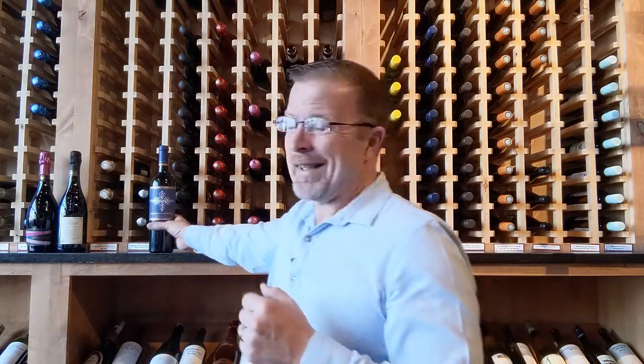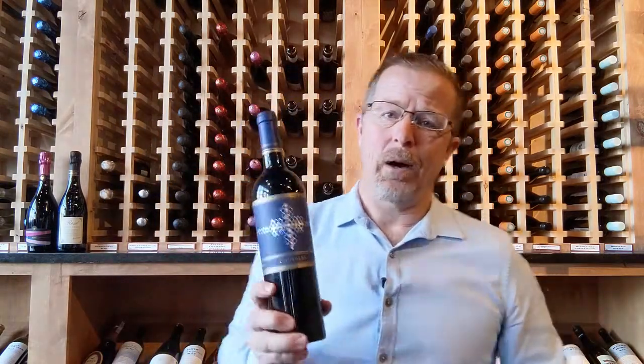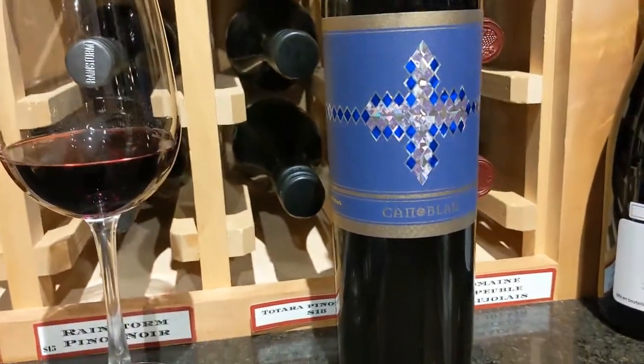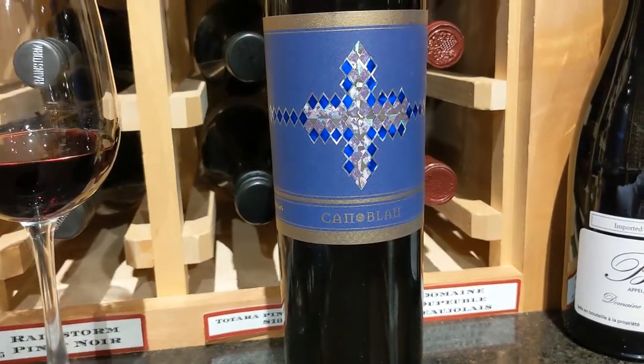Welcome to another Wine of the Week with Biro Bistro and the Orchard Wine Cellar. This week, we are taking you to the sunny Mediterranean coast of Spain to taste this little guy, the Can Blau. About 40 miles outside of Barcelona is a pretty famous region called Priorat, and it's specifically known for these slate granite, schisty soils that impart a really cool character to the reds.